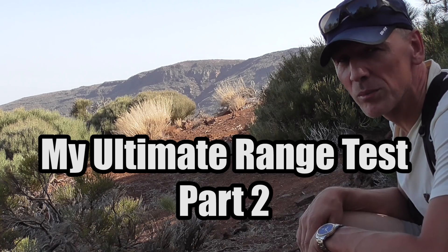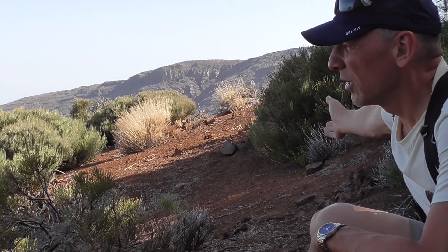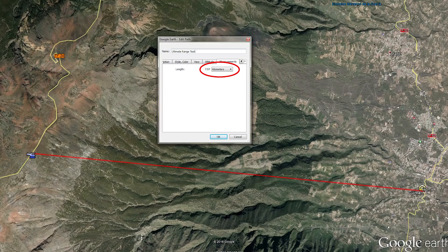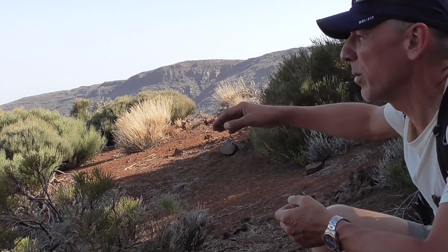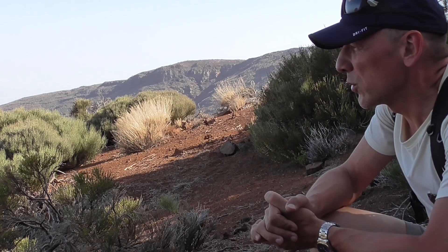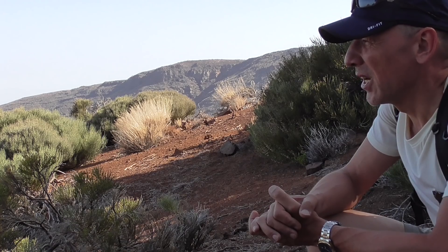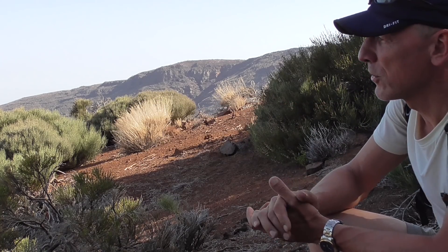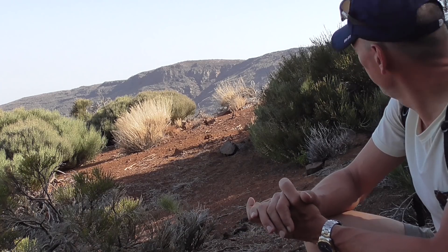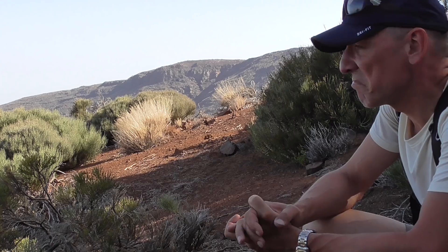We're gonna do the ultimate range test. I'm gonna start my Phantom over here and I'm gonna fly eight kilometers to my village and I will try to land it on the terrace of my holiday home. I already launched and landed the drone from up here on the terrace, so I think the signal will be good. The battery is another thing. One time I was flying around and with 50% battery I flew more than two kilometers and back — so that was four kilometers. So with 100% battery I should be able to fly eight kilometers. I think I will be fine, let's just do it.